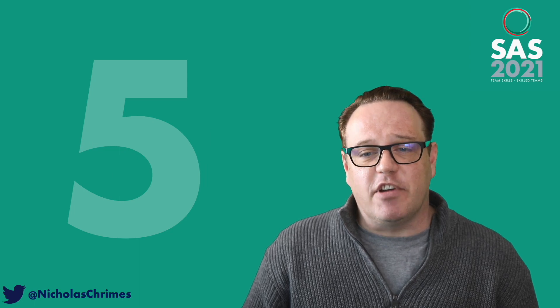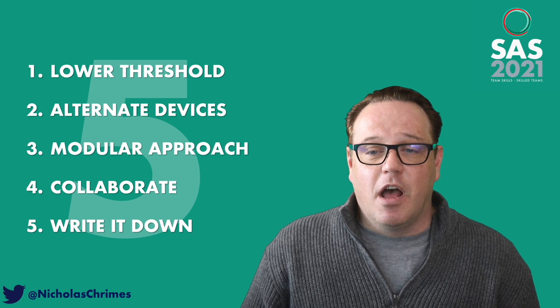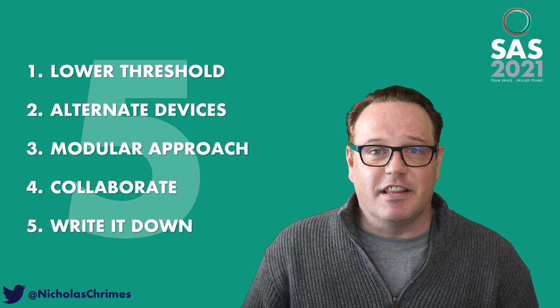So those are my five strategies to maximize your opportunities to acquire skills in awake tracheal intubation. I hope you found that useful, and I look forward to seeing you at the SAS 21 live stream event on November 19th.